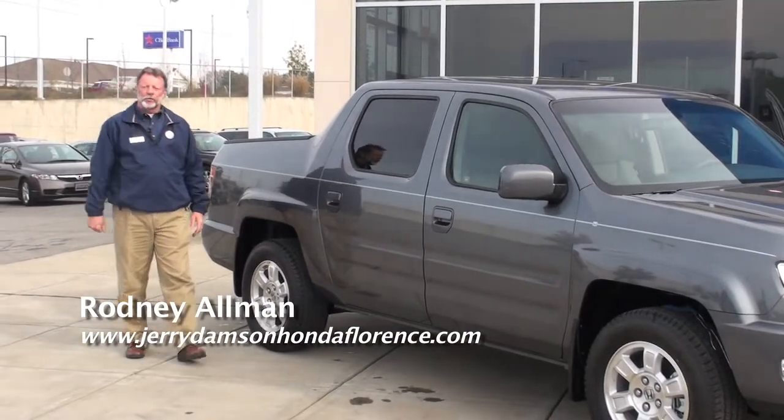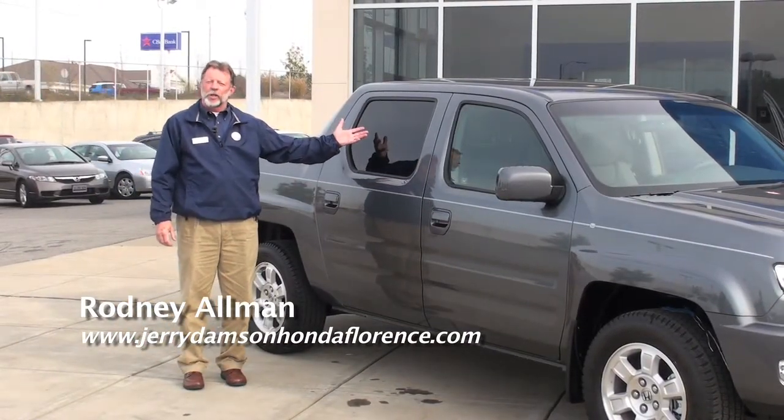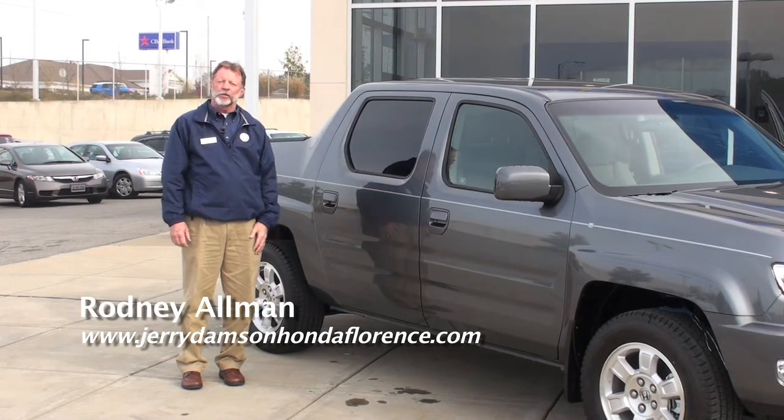We're proud that you were with us here today. Come by Jerry Damson Honda in Florence and look at the Ridgeline. My name is Rodney Allman, I'll be glad to show it. Thank you very much.